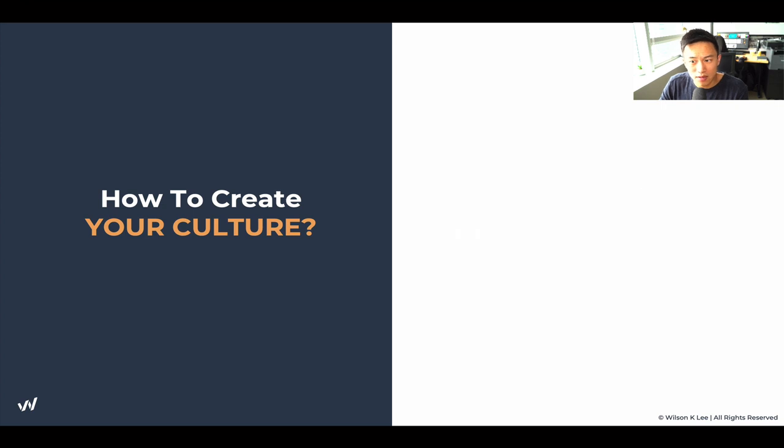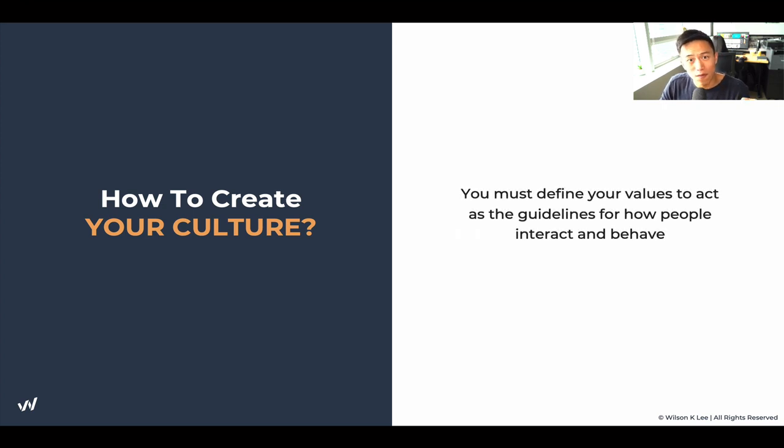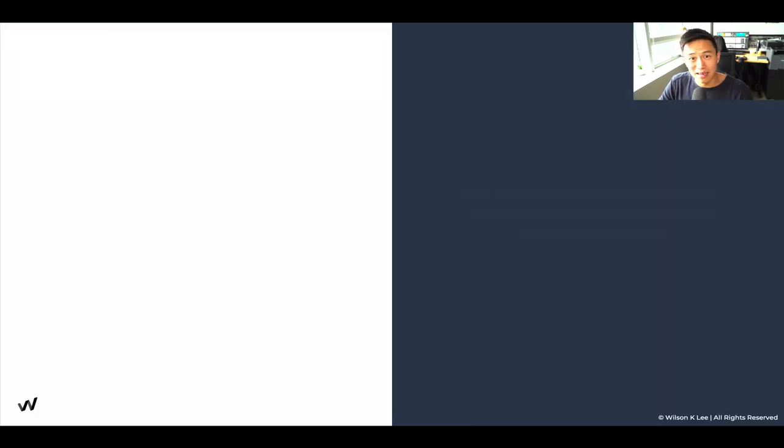Culture is built through a shared set of beliefs. You must first define your values to act as a guideline for how people interact and behave with each other. Start identifying how you like things done, and then you can teach and onboard people with the same shared set of beliefs. For example, if my values are about empowerment, I need to have clarity within myself so I can onboard people who see the same values and believe in empowerment as well. That's why module one focused on values, mission, and your why — because that is the foundation of any business.